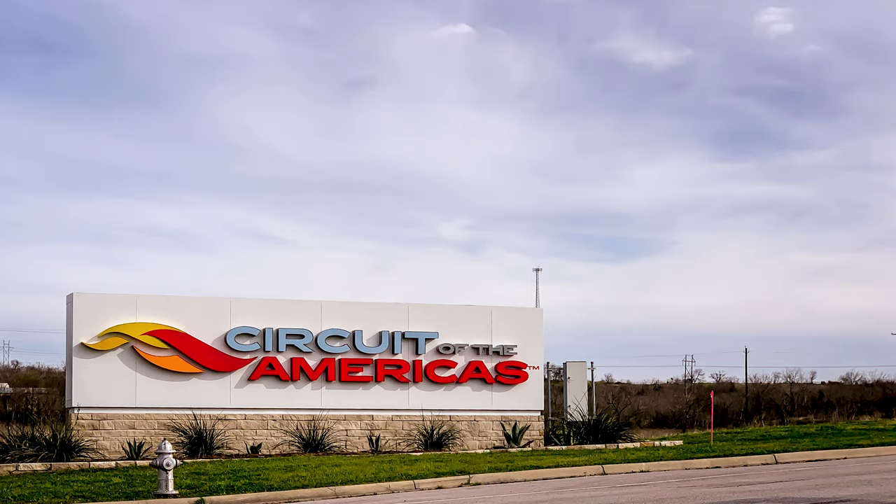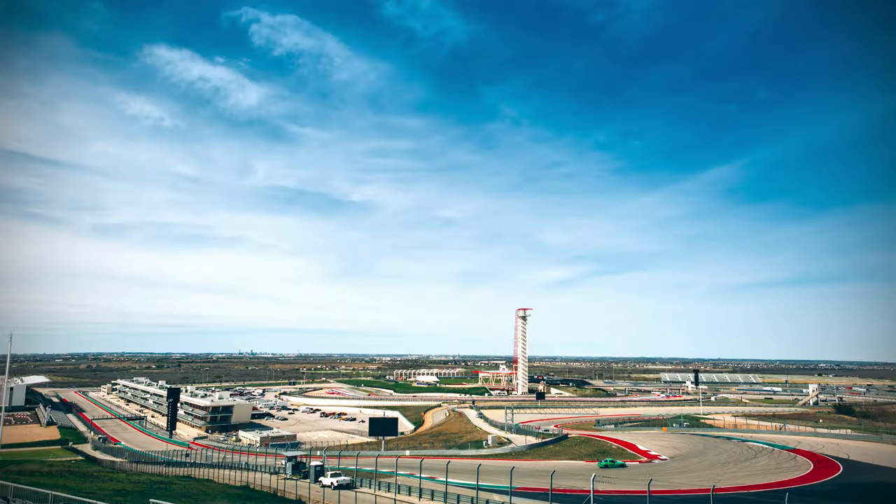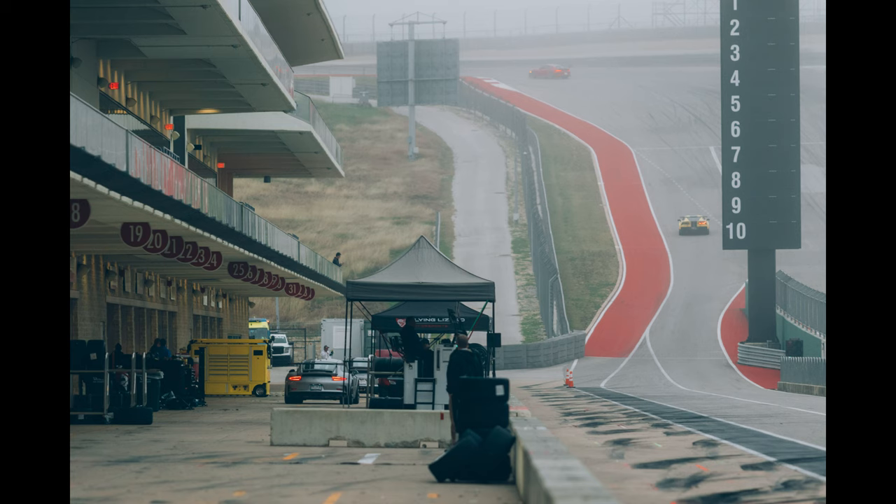The Circuit of the Americas, more commonly referred to as COTA, is the only Grade One FIA spec road course in the United States. Located near Austin, Texas, it opened in 2012 and has hosted races like the US F1 Grand Prix, IndyCar Classic, American Le Mans, Rolex Series, and FIA World Endurance. It's a counterclockwise track with 20 turns, an elevation change of 133 feet, and is 3.42 miles long, designed by Hermann Tilke at a cost of just under half a billion dollars to build.